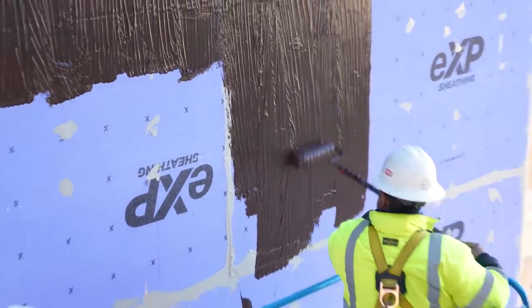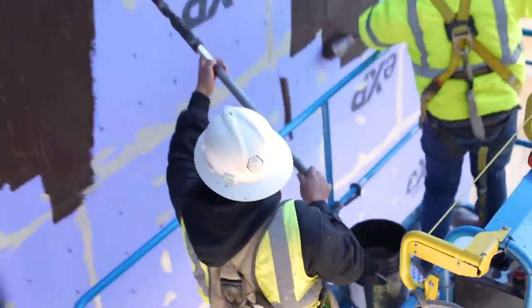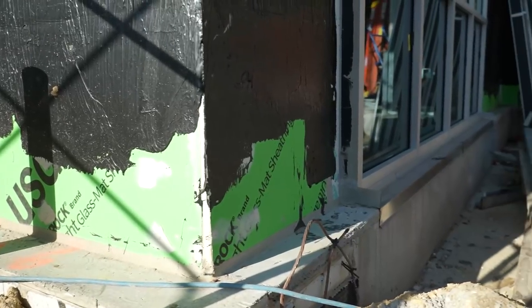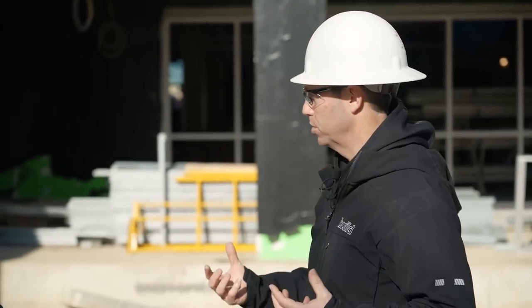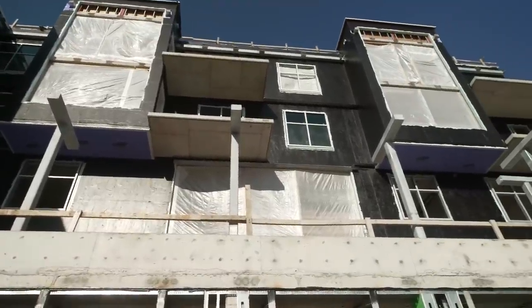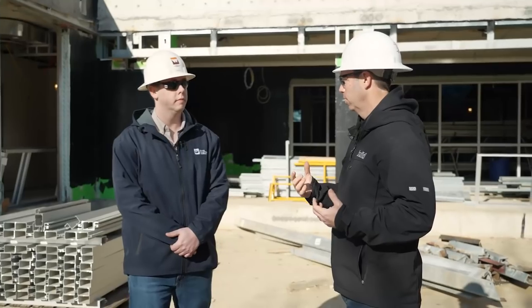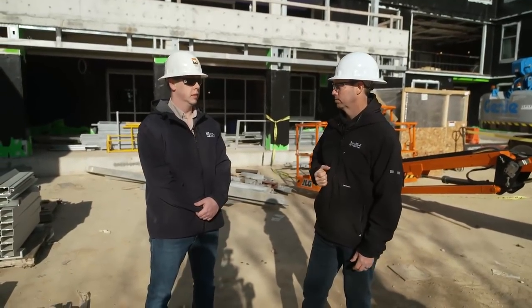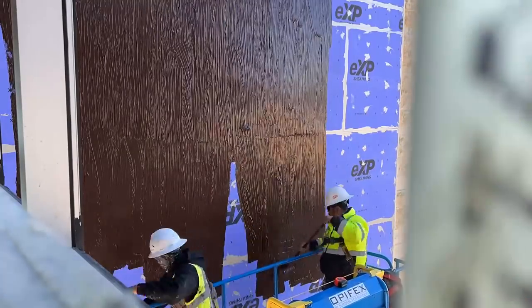It looks like it's mainly roller applied — you could probably brush or spray it on, but they were rolling it on. And notice at the bottom they stopped, because there's probably a through-wall flashing detail that's not complete yet. That really shows the power of fluid applied — as you look at this building, it looks like one big black monolithic membrane even though they did it in sections. That's a pretty cool benefit of fluid applied products. Just get a couple of guys up in a boom lift, let them get to work, and they can get a lot done pretty quickly.